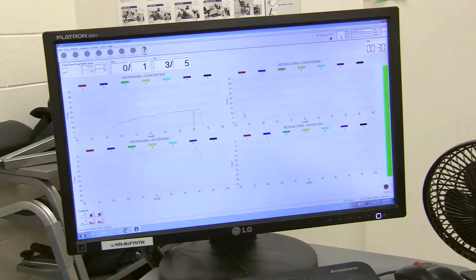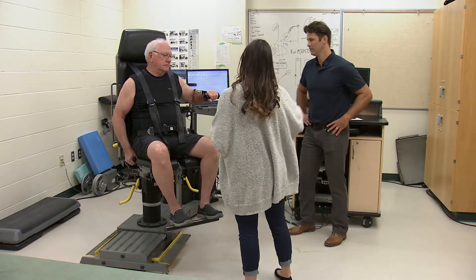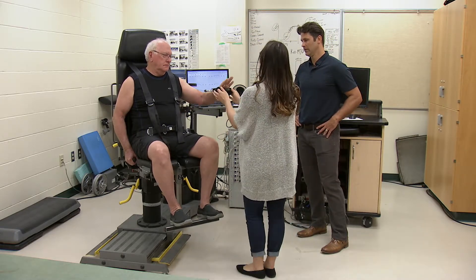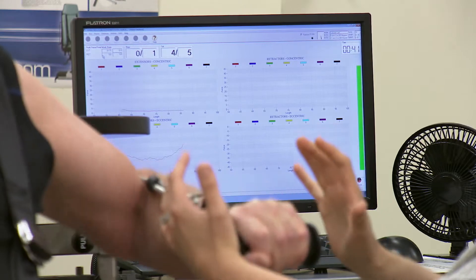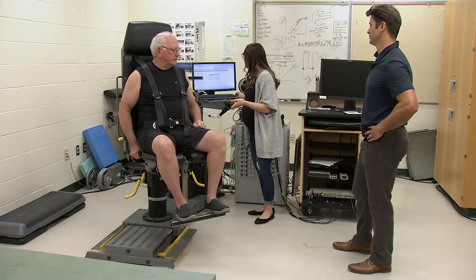The dynamometer allows us to control the speed of movement while simultaneously measuring the force the person is applying. It also allows us to test different types of muscle actions. We tested both the ability to push forward against the machine — called concentric strength — and the ability to resist when the machine pulled the arm back, called eccentric strength. We think eccentric strength is an important type for stopping forward falls.